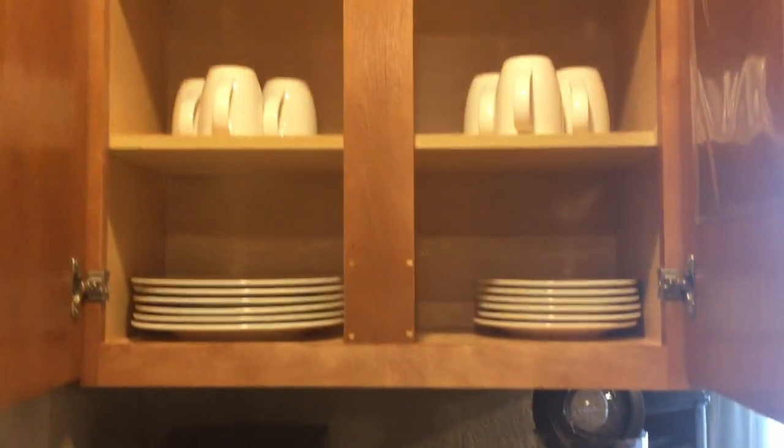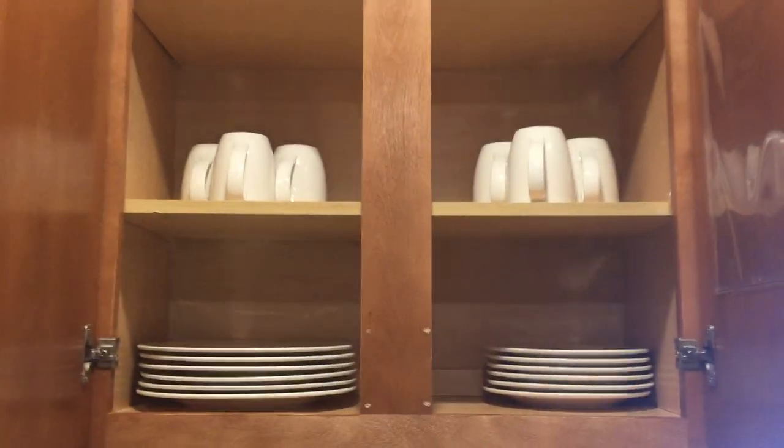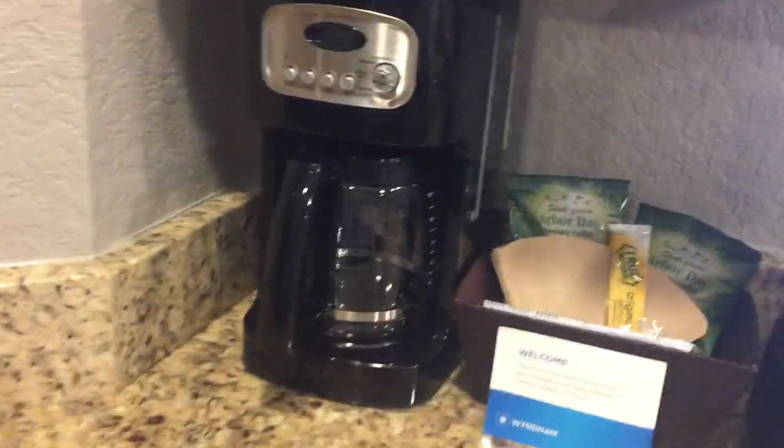Inside the cabinets you'll get the standard white dishes. This unit actually has a place setting for six, which is really unusual because this is only a one-bedroom — the one-bedroom technically only sleeps four. I don't know why this unit has six, but it does.